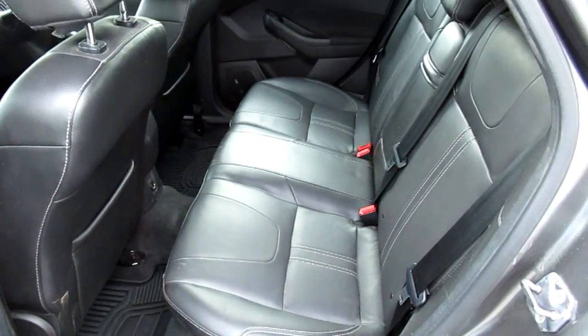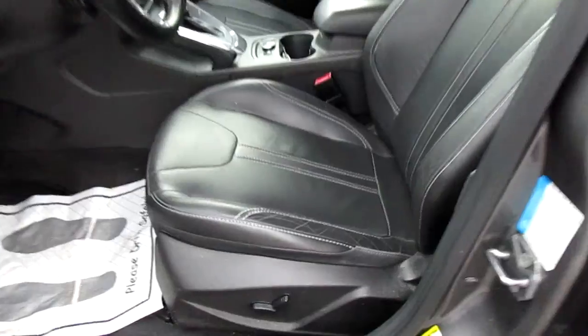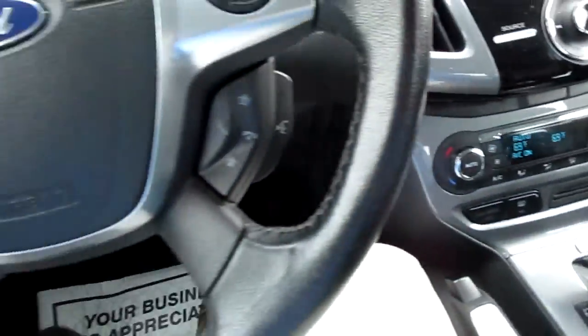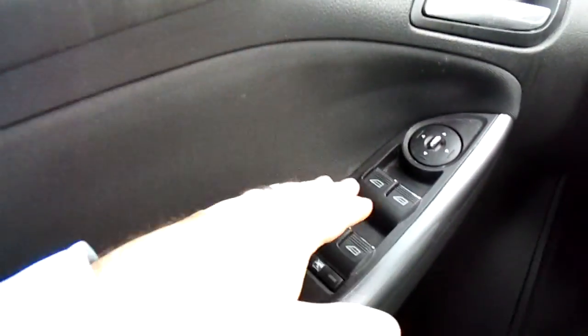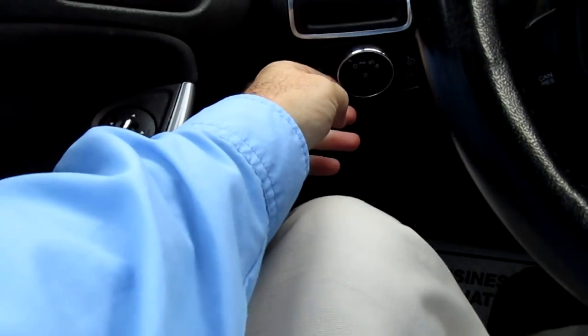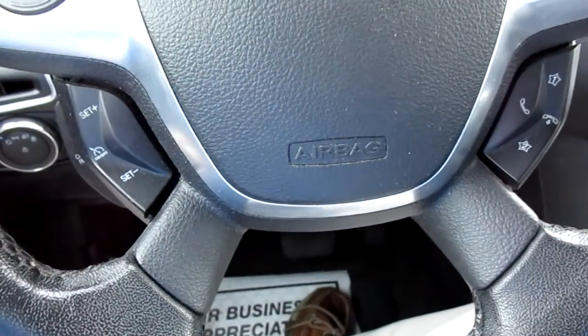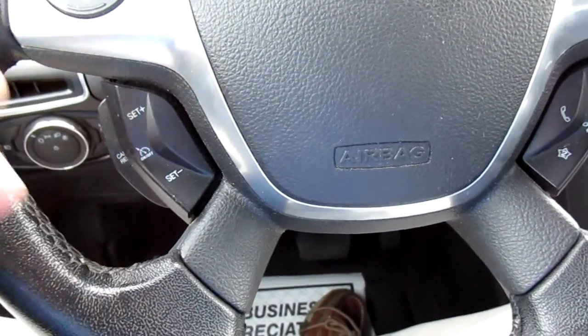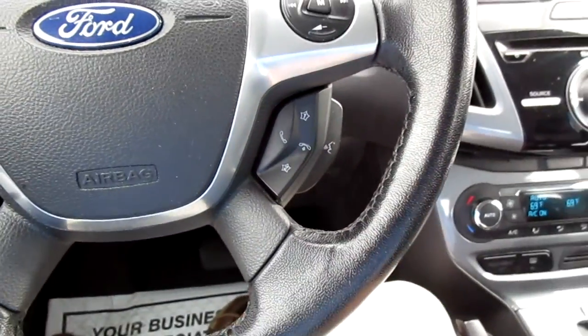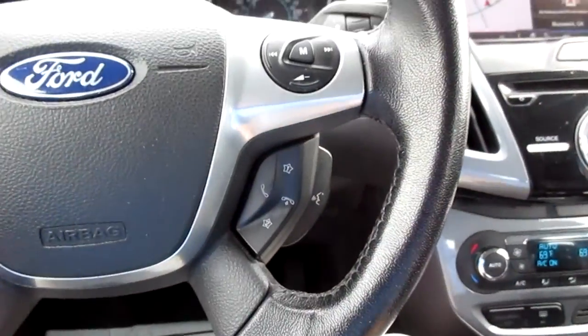We have black leather interior and a power driver seat. Power windows as well. Your automatic headlight controls are over here on the left side of the dash. Cruise control is on the left side of the steering wheel, along with vehicle menu options. Bluetooth connectivity and audio controls are also available on the right-hand side of the wheel.